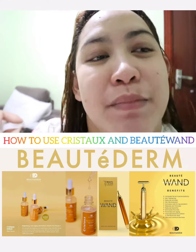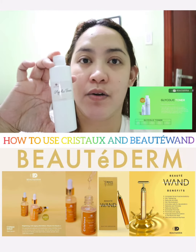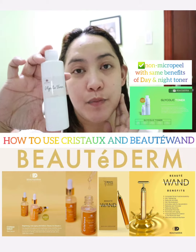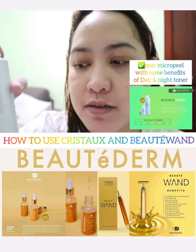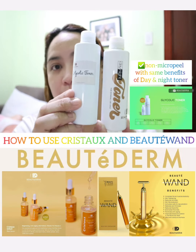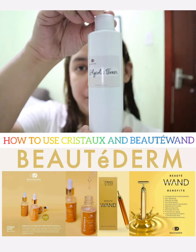Before applying the serum, I'm applying the glycolic toner first. I use this glycolic toner because it suits my current skin type — right now I don't have many breakouts. But when I do have breakouts, I switch to our D&I toner. So I actually alternate between two toners. But for tonight's tutorial, I'll be using the glycolic toner.